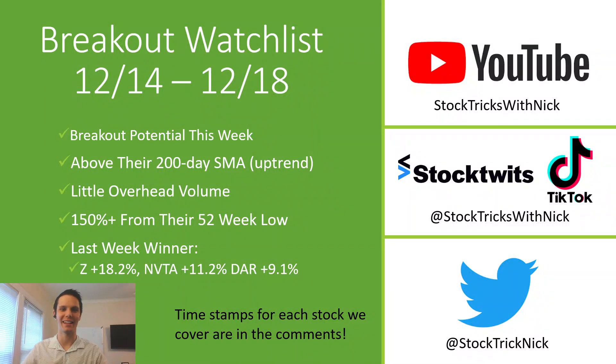Welcome back to Stock Tricks with Nick for this week's breakout watch list. Each of the stocks that we talk about today will have breakout potential in the next coming week. They will be above their 200-day simple moving average, which itself is in an uptrend. We're looking at stocks with little overhead volume, none ideally if they're about to make all-time highs.